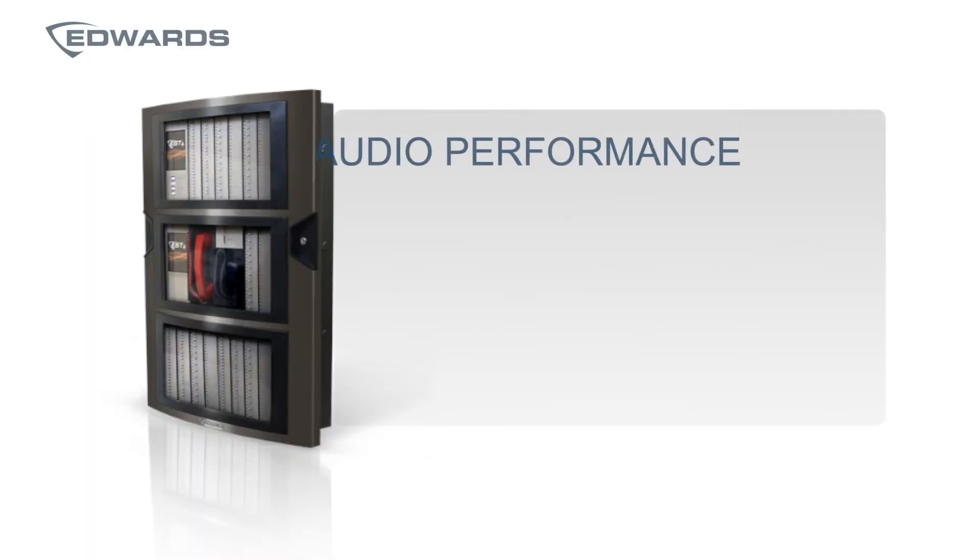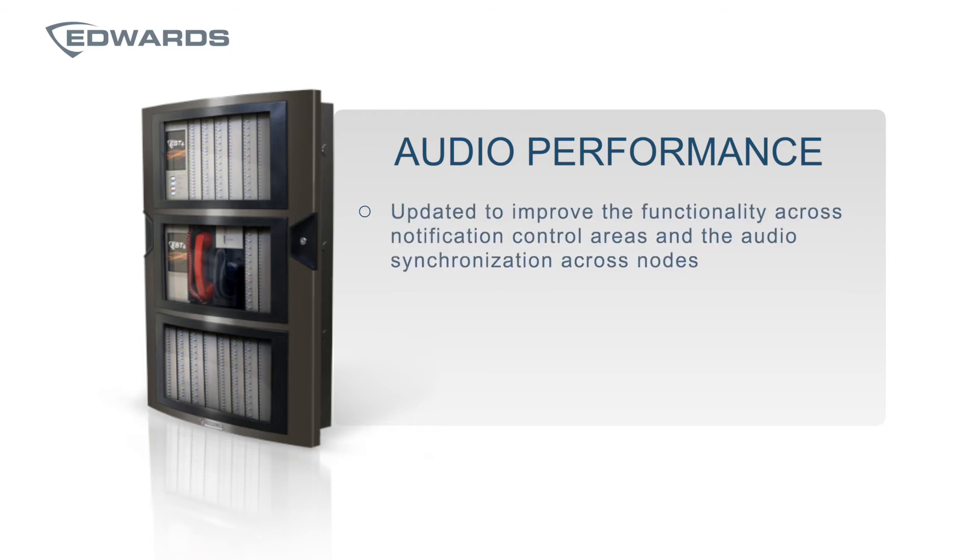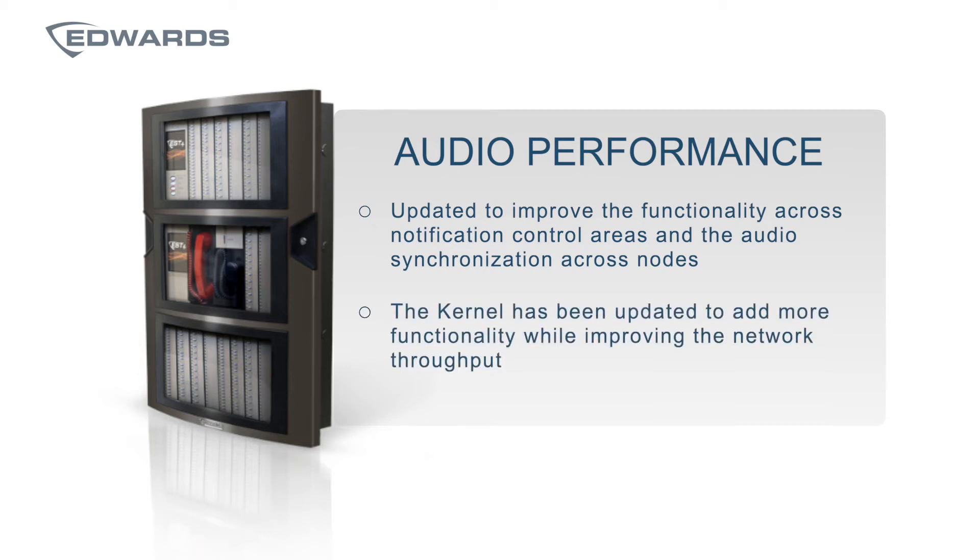As we continue to add functionality and capacity to EST4, the audio performance has been updated to improve functionality across the notification control areas and improve audio synchronization across the nodes. The system's operating system, which we refer to as the kernel, has been updated to a more recent version, which positions the system to add more functionality like audio and cybersecurity updates while also improving network throughput.